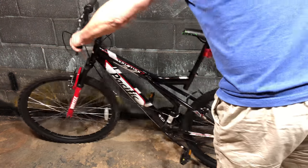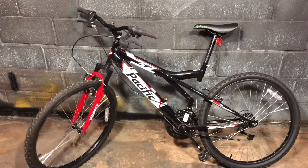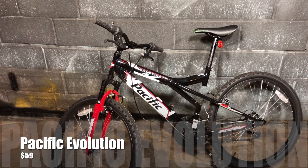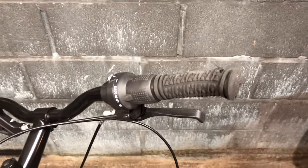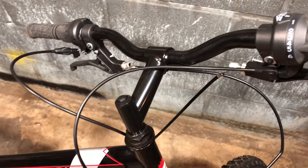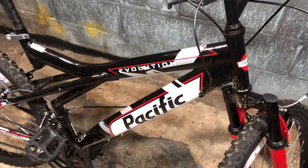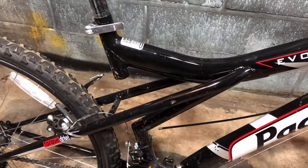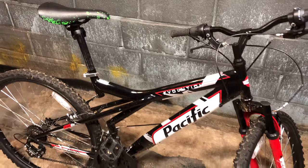I'll kick things off with my cheapest and least liked bike, the Pacific Evolution. I think I paid $59 for it and it didn't last long at all. I'd planned on destroying this bike in a video in January, but life got in the way. Don't worry though — it and its ugly frame will meet its demise soon, because I'm in the process of getting permission for what I think will be an epic ending for the Pacific Evolution.